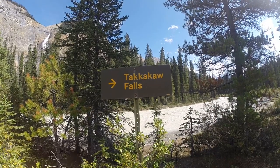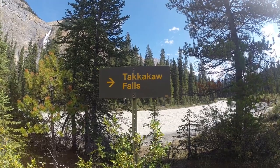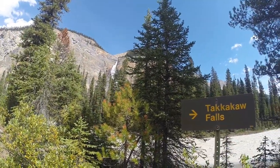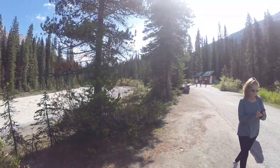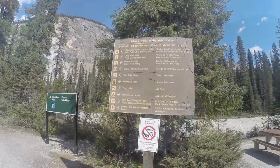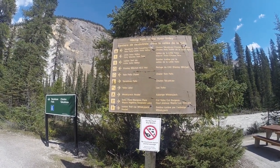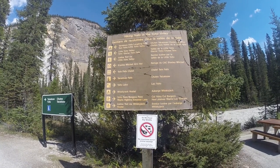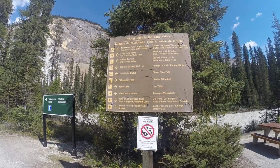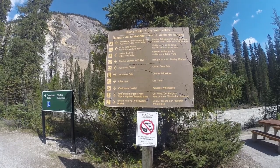Takakkaw Falls. I guess we've got to go that way. There are lots of different hiking options here — this is a well-known spot for backpackers and hikers, and there's actually a hostel here for them to chill out. The falls are to the right.